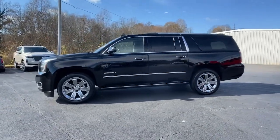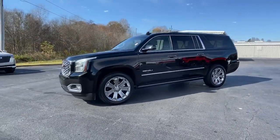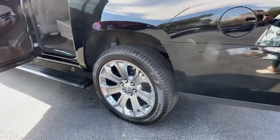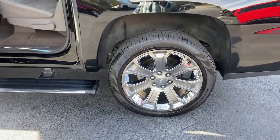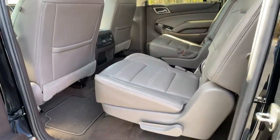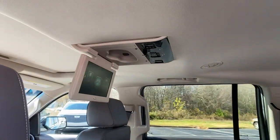The following are some of this vehicle's highlighted options: navigation system, power liftgate, electronic stability control, seat memory, trip computer, CD player, power windows, bucket seats, four-wheel disc brakes, and power steering.